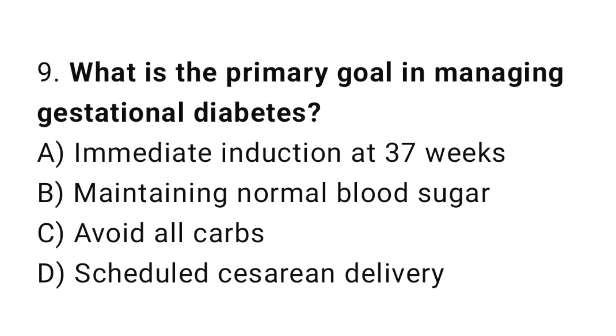Question 9. What is the primary goal in managing gestational diabetes? The right answer is B: maintaining normal blood sugar.